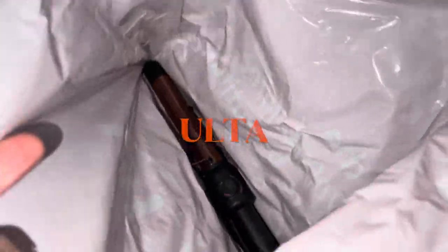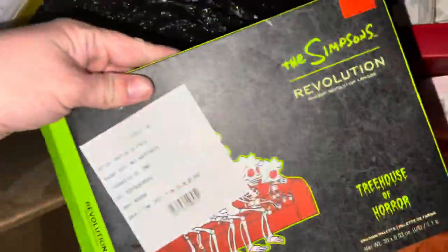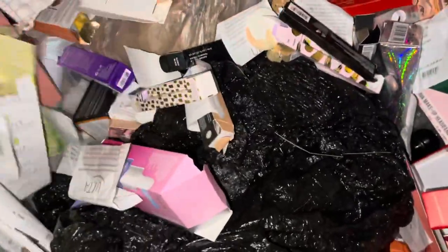Hey guys, I'm at Ulta. I just found a hot tools curling iron wrapped up — seeing what else there is. We have some kind of headband, some red shampoo for hair dye. There's just a bunch of empties right now, but I do see some suit boxes.